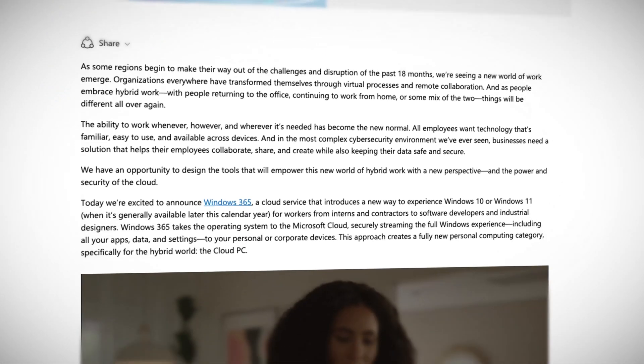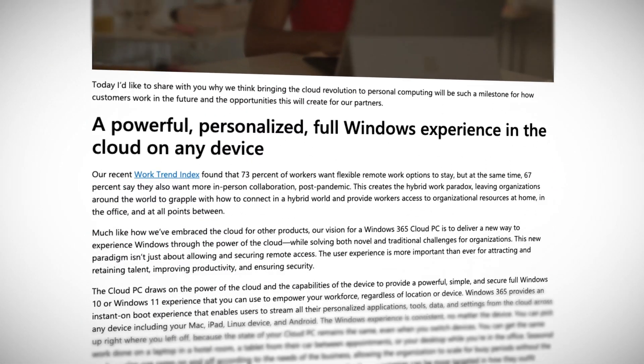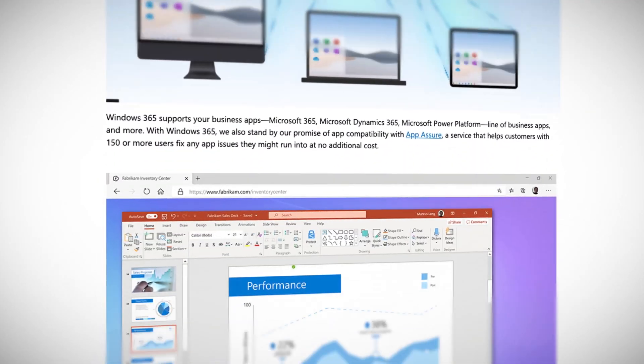Windows 365 is a full Windows experience in the cloud, so you can have the same PC everywhere. Aimed at almost anyone, from developers to interns and contractors, Windows 365 is called a Cloud PC by Microsoft.